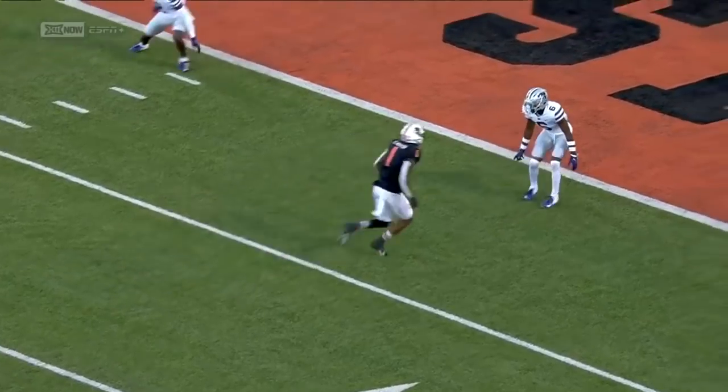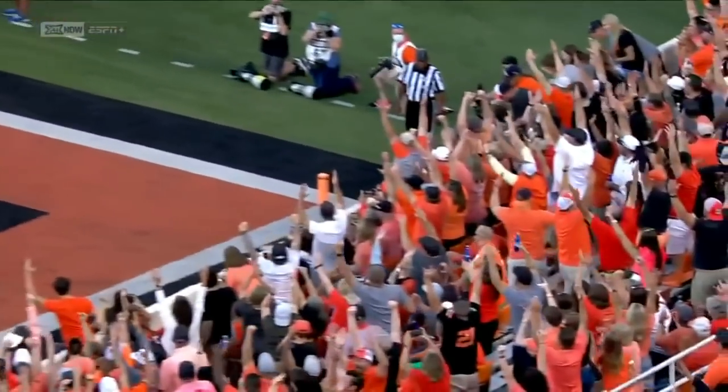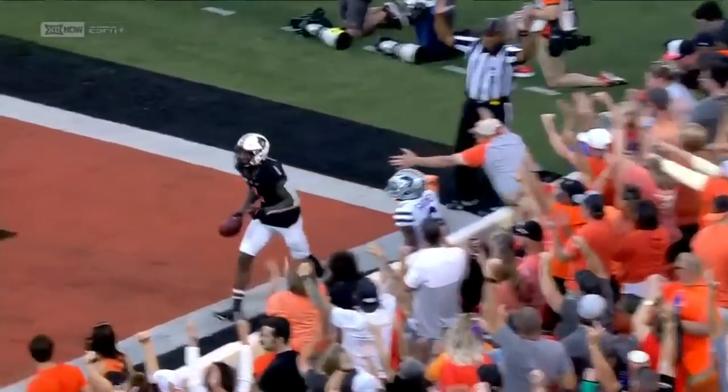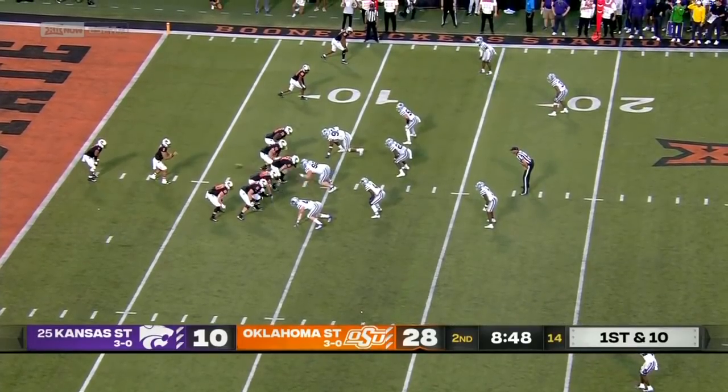Here down in the end zone — watch this. Watch how Tay Martin sets him up. Goes inside and pushes off just enough that the pass is perfect on the outside shoulder. What a career. And now the proud father — just a special moment for him.